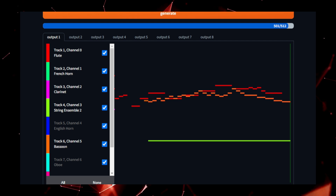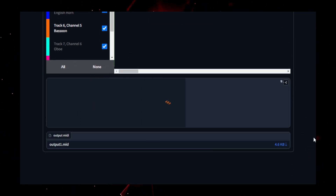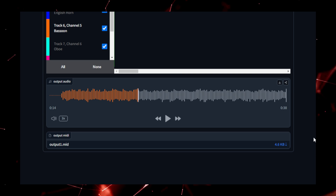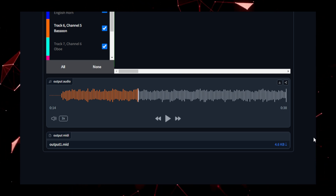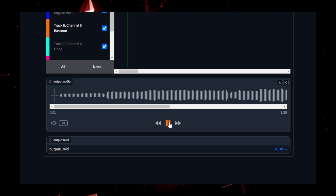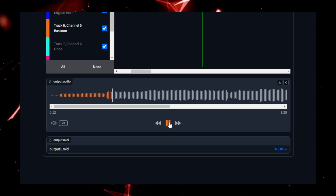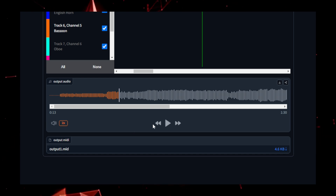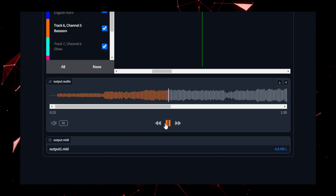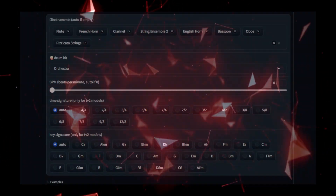Midi Composer isn't just about speed, it's about creativity. The model gives you the tools to quickly generate musical ideas, which you can then tweak, refine, or use as a foundation for more complex compositions. It's ideal for musicians looking to collaborate, composers needing inspiration, or developers who want to integrate custom music into their projects. With Midi Composer, anyone can become a music creator, leveraging AI to craft intricate, beautiful compositions in a matter of minutes.